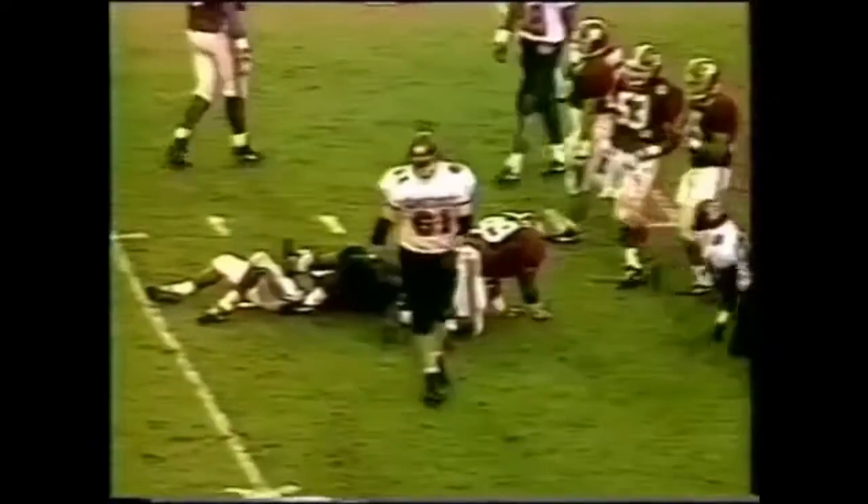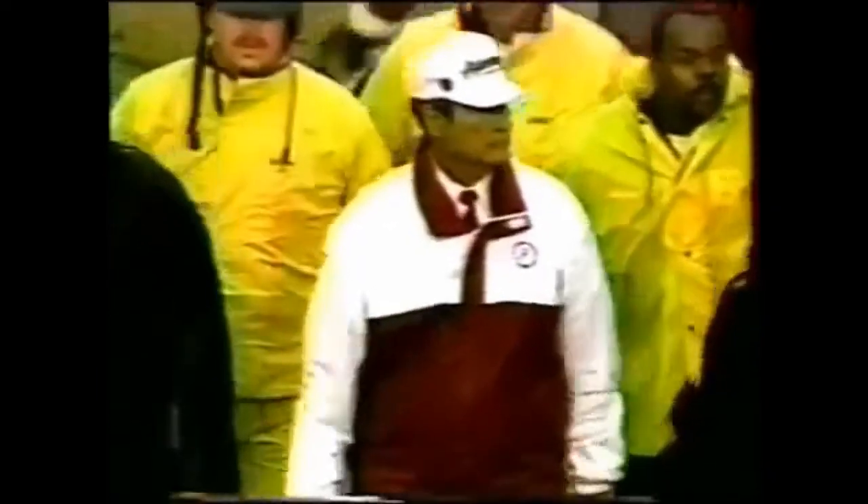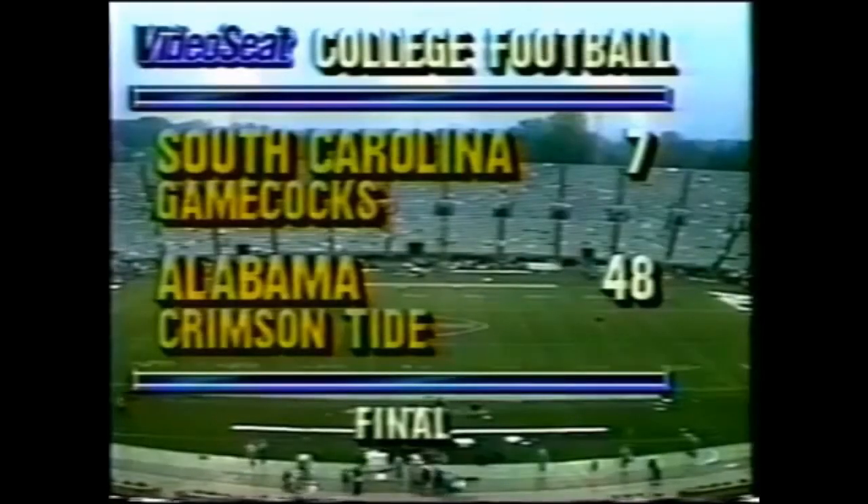That's the end of the ball game. Crimson Tide on top, 48-7. Gene Stallings will come across and shake hands with Sparky Woods. There's the score — 48-7.